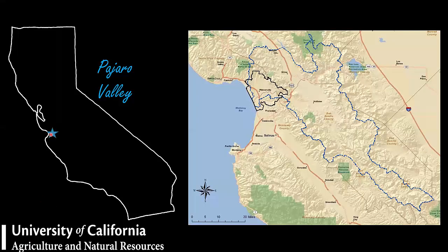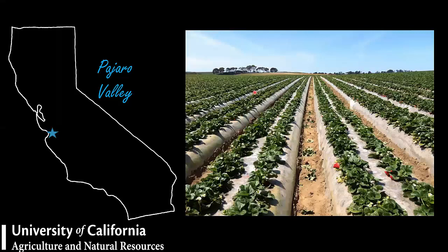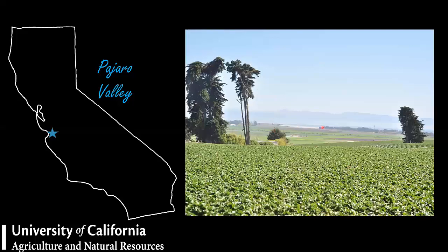As you can see here, this is Pajaro Valley, located along the Monterey Bay, exactly in the middle. This is the first project I started working on when I came to California. It looks like strawberry fields forever — Watsonville is the capital of strawberries. Down here you can actually see the ocean and Monterey Bay. It is a beautiful part of California.